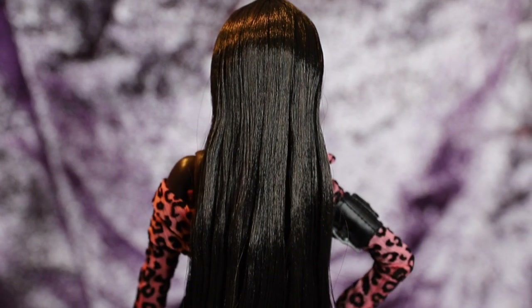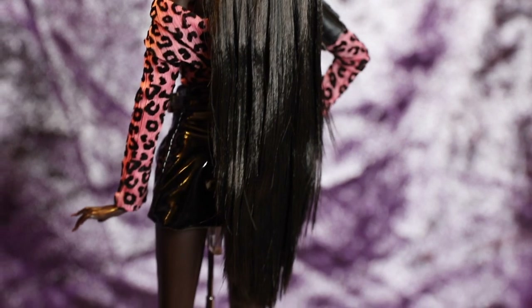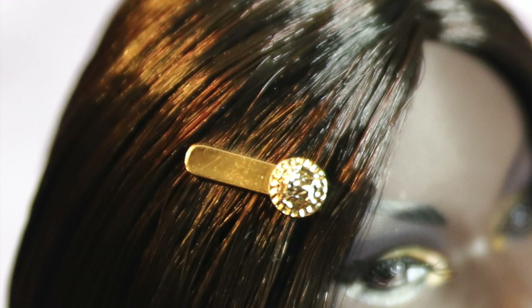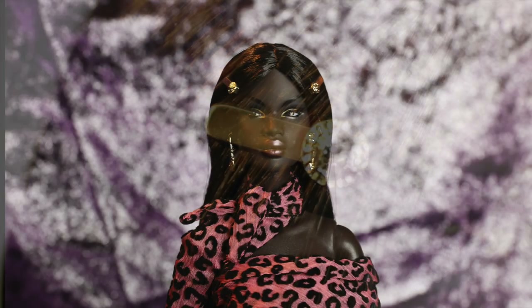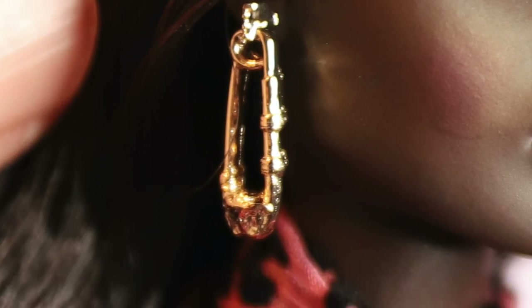Her dark brown hair is super long and straight, reaching all the way to her thighs, and is parted straight in the middle. Similar to Erin, Naja comes with two gold hair clips to keep her hair out of her face. Naja is also wearing a lovely pair of safety pin style earrings.